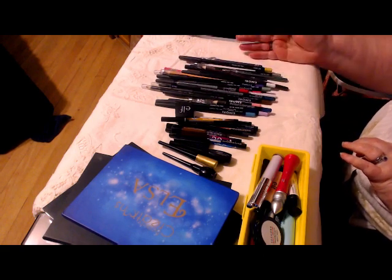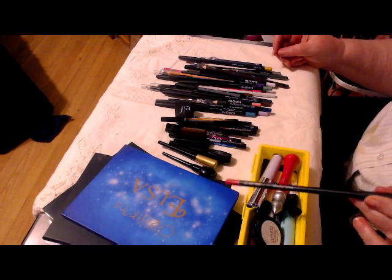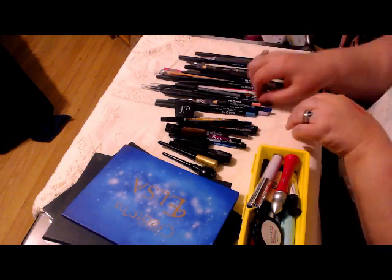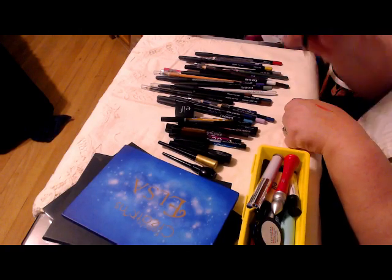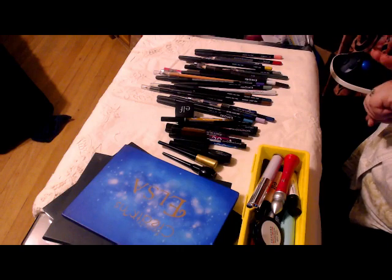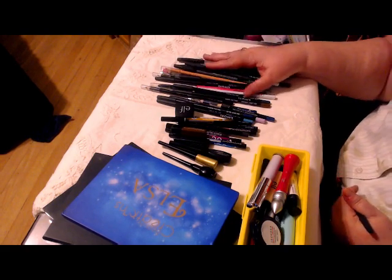Any color you can think of, just about. And the thing is, some of the Imori pencils, like the hot pink one, is also considered a lip color, so it can be used either way. Same thing with this pink — it's a pale pink, but it can be used on your waterline or as a lip pencil. And I like them too much, they're too much fun. I am definitely not giving up any of my pencils at this point.